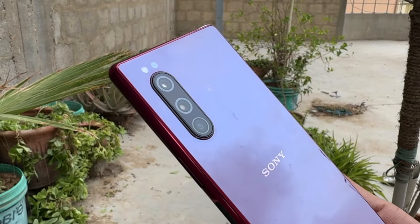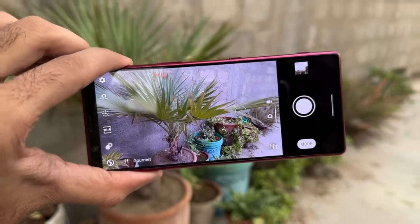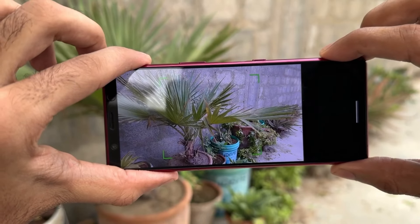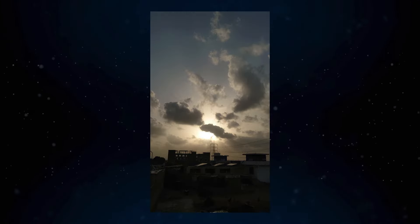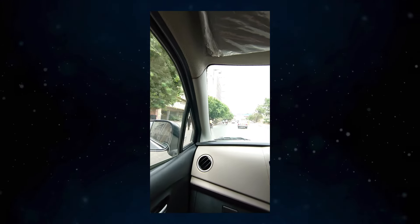Moving on to the camera setup, the Xperia 5 comes with a triple 12 megapixel camera array on the back. This setup includes a standard wide lens, a telephoto lens, and an ultra wide lens, giving you plenty of versatility for different shooting scenarios. Whether you are capturing landscapes, portraits, or close-ups, this camera system delivers solid results with good detail and color accuracy.